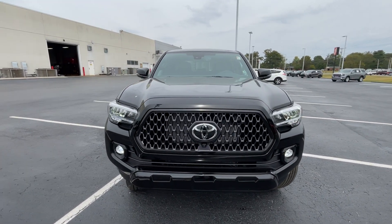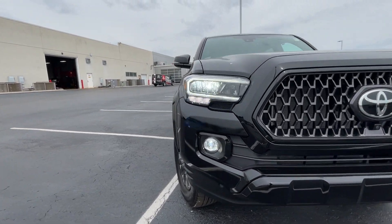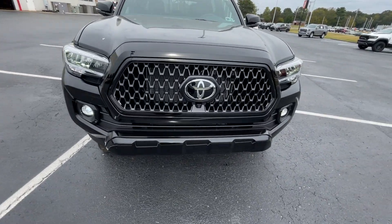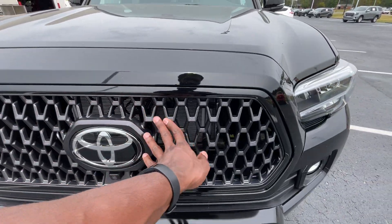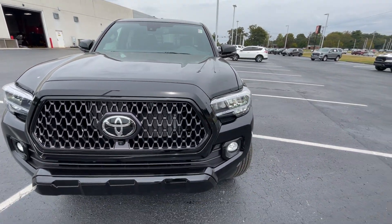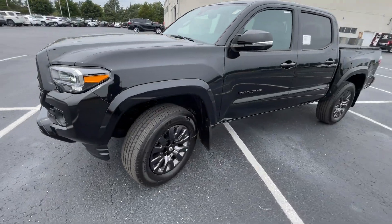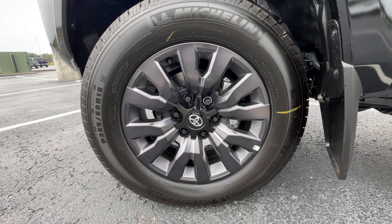Coming around to the front end here, I love the look with the LED daytime running lights, LED headlamps, and LED fog lights. Just a fantastic look all the way around, and this grille looks so great — it almost reminds me of the Denali grilles that you get on GMCs. They're just beautiful. Down here we have the 18-inch alloy wheels.